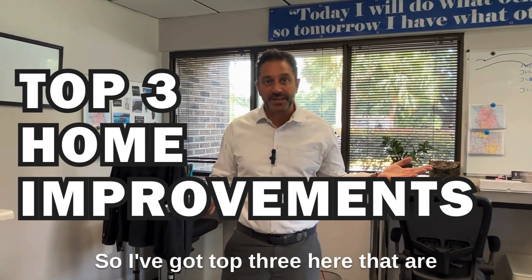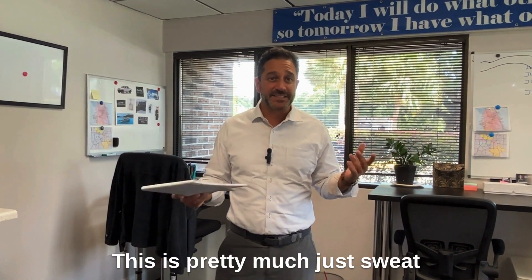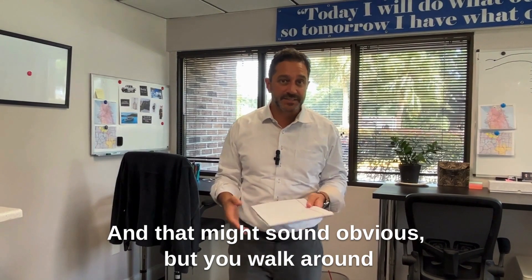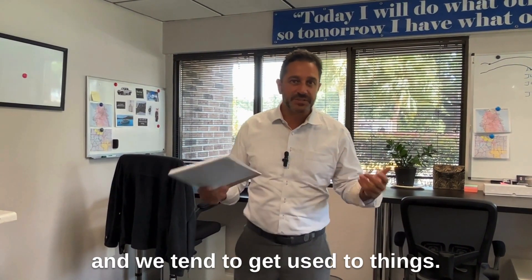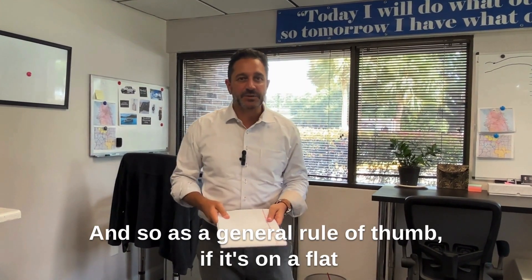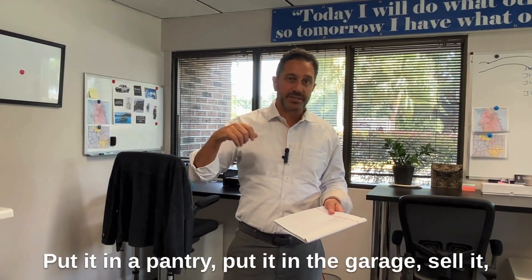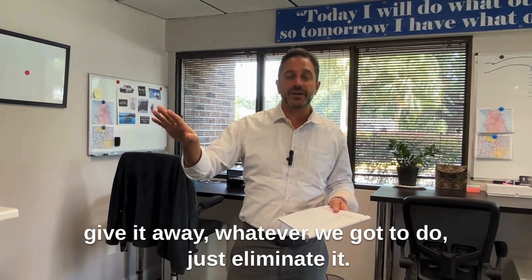I've got the top three here that are going to be inexpensive, starting with number one. This is pretty much just sweat equity, guys — clean it up. That might sound obvious, but you walk around and we tend to get used to things, we tend to get used to piles of things. As a general rule of thumb, if it's on a flat surface and we don't use it every day, get rid of it — put it in a pantry, put it in the garage, sell it, give it away, whatever we gotta do.